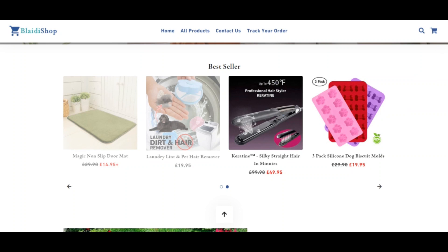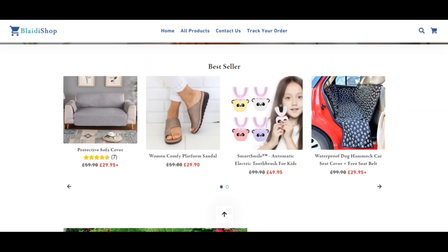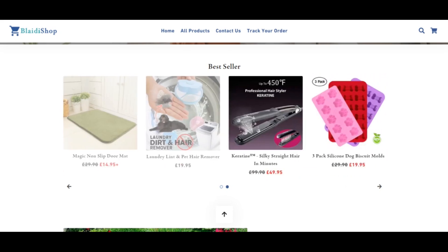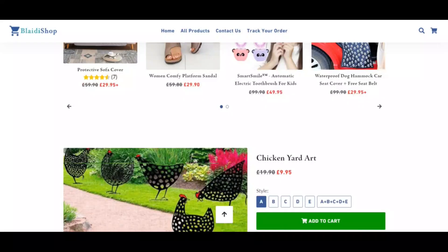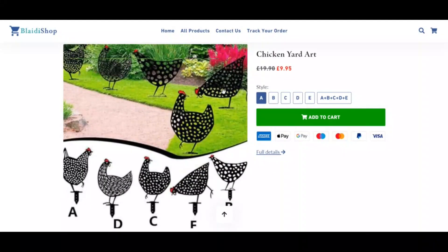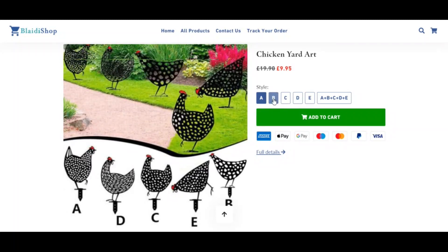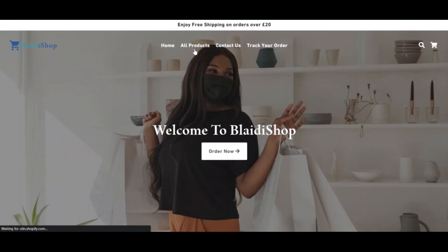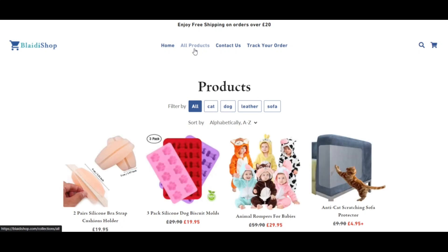We rated bledyshop.com using a computer program. The algorithm scanned the website, looking at the source code, terms and conditions, registry location of the company, and whether the website has received many positive or negative reviews. Scam Advisor uses all this information to create a trust score. Based on our analysis, we give this website a very low score.